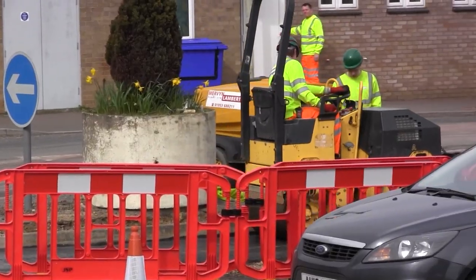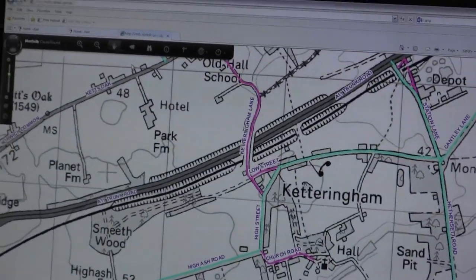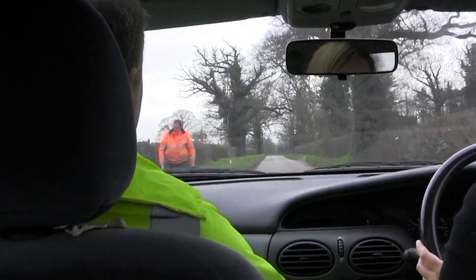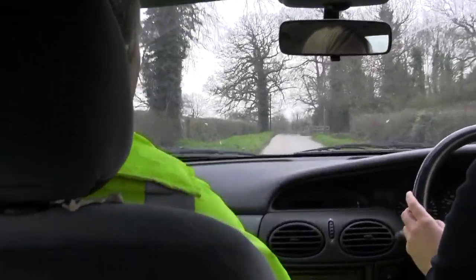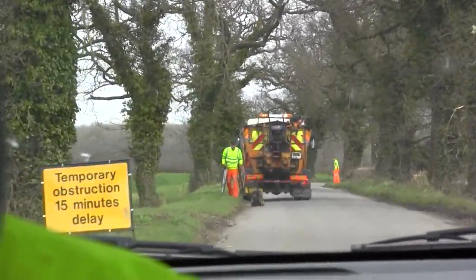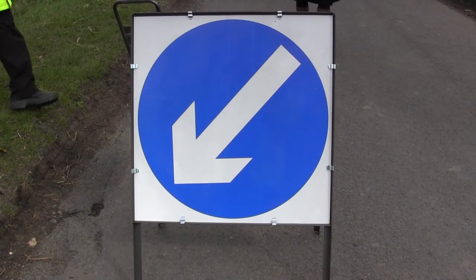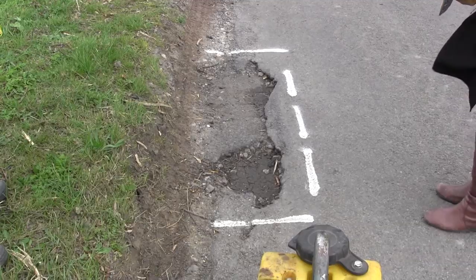We're going to High Ash Road here in Ketchingham, which is a C road, and we're going to have a look at some potholes being filled by our hotbox crew. A member of the public phoned it in, one of our technicians went and inspected the site and identified which works need to be done, and basically programmed the works. They're potholes mainly along the edge of the road — edge damage potholes.